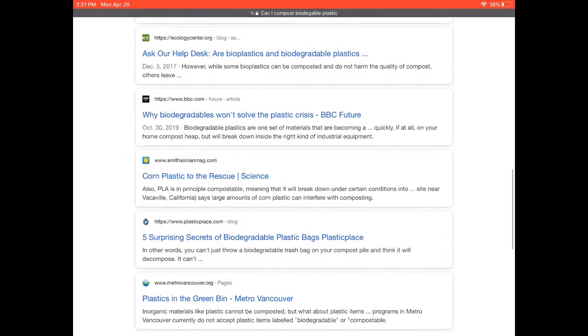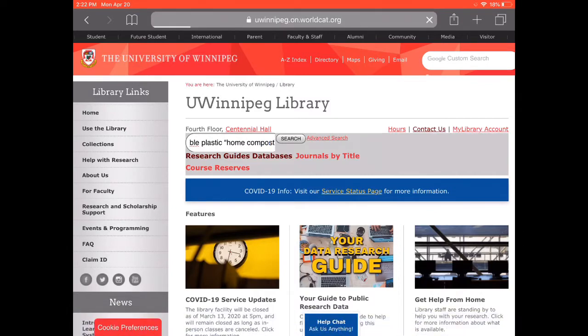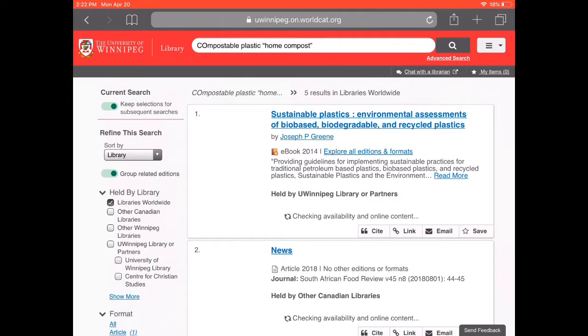We're going to look at four different sources. They all have different characteristics that I think might make them useful, but we'll be primarily discussing what makes a source scholarly and credible. Determining this generally involves asking who produced the information, who they produced it for, and the process that it underwent before it was published.